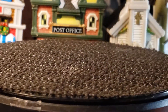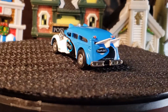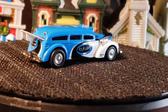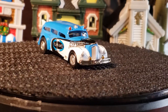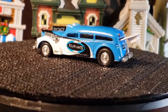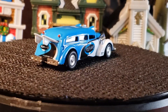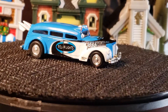Okay, next up is one from Johnny Lightning — the Polar Lights. This is another one of those flea market finds, with that beach theme going on and a surf boat hanging out the back.